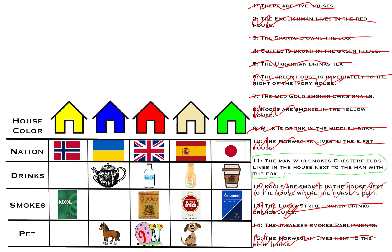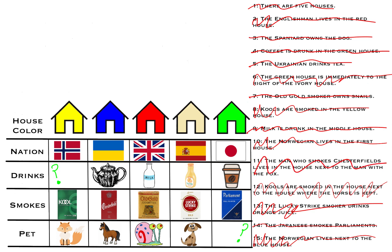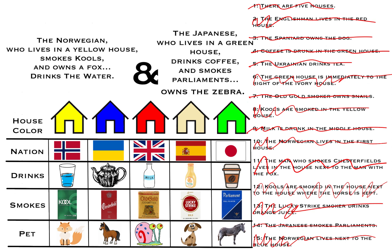Then our final clue: the man who smokes Chesterfields lives next to the man with the fox. The only place that can accommodate Chesterfields is house two, and the only house next to house two without a pet is house one — so the fox goes there. The only two things left to fill in are the water and the zebra. The Norwegian, who lives in the yellow house, smokes Kools, and owns a fox, drinks the water. And the Japanese, who lives in the greenhouse, drinks coffee, and smokes Parliaments, owns the zebra.